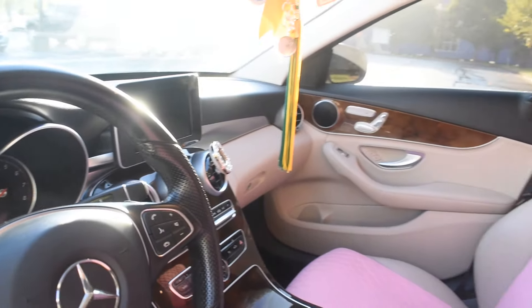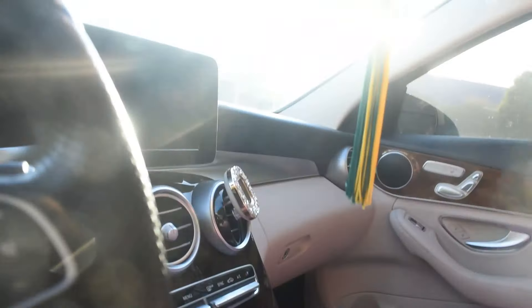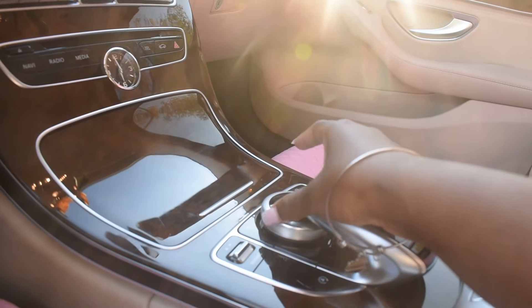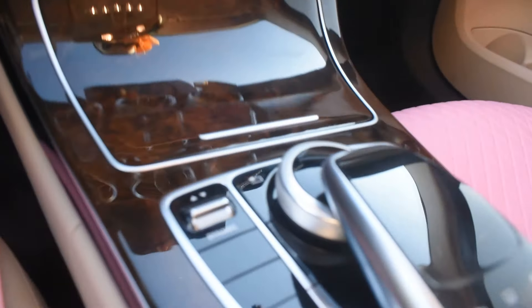This is how the steering wheel looks with the dashboard. I'll crank it up in a minute so you all can see. Getting into the car — this is how the handles look for the radio. This right here is touchscreen, and this one is more like a turn knob.